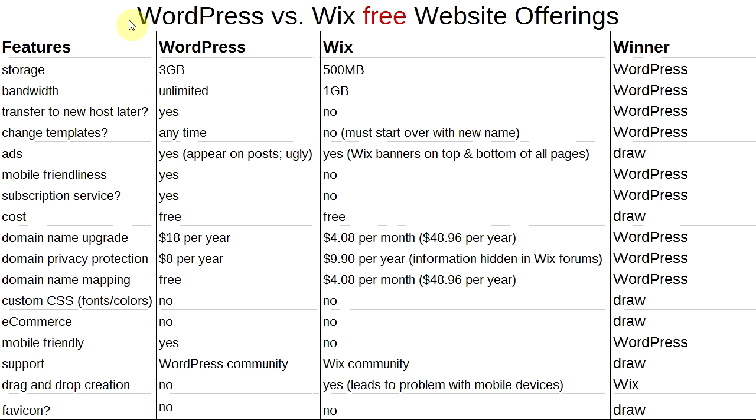In today's video I'm going to compare two very popular website building platforms — WordPress.com and Wix.com. They are very different; each has their own strengths and weaknesses. Which one is better? Watch this video to find out. There's going to be a lot of information packed in, so buckle your seat belt and get ready to take some notes. Let's get started.